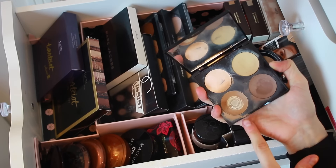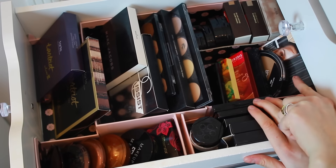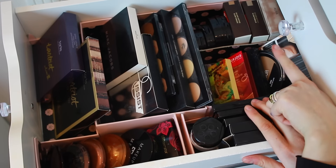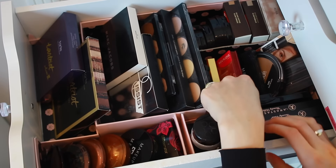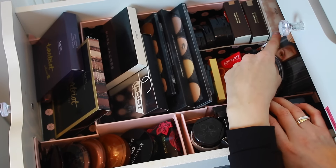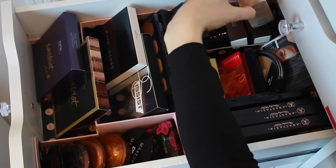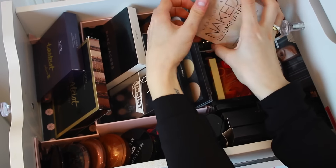In the next section, I keep more contour products and bronzers: Makeup Mecca, the Balm Bahama Mama, the Bourjois Chocolate Palette, another Makeup Mecca, the Wet n' Wild Contour Powder Palette. In the back, I have the Contour Sticks both from Wet n' Wild and also from Smashbox. And last in this drawer, I have more highlighters: Makeup Mecca highlighters, H&M, and also the Urban Decay Naked Illuminating Powder, which I am obsessed with.